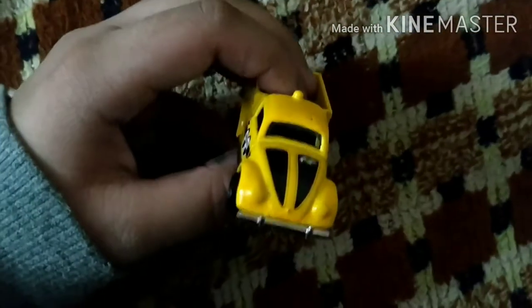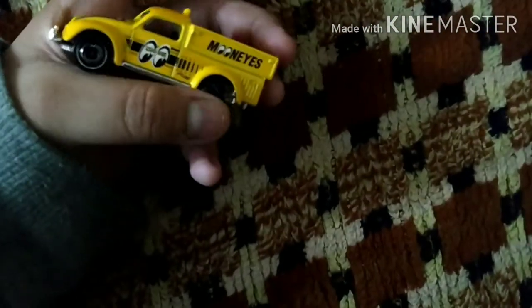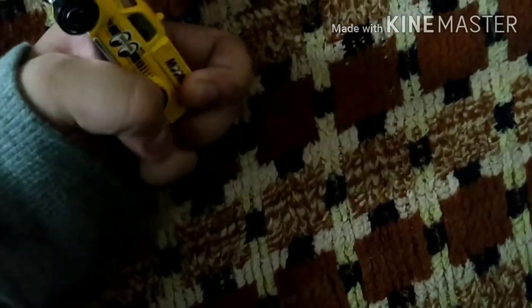This is a pretty cool truck. Here — Moon Eyes Beetle Car. This is a Beetle Car. If you have any options, you can check the details — please comment, guys.